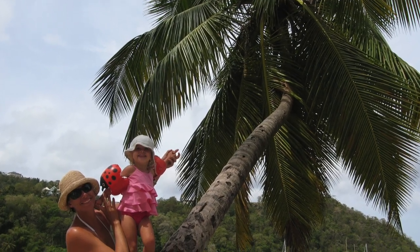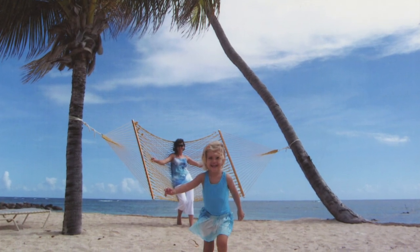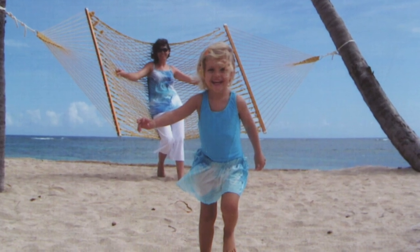I graduated from fashion school at 21, worked in the fashion industry all over the world, and the thought never occurred to me to start my own line. And while we were sailing around the islands, I noticed that a lot of the clothing that was in the markets was made of polyester and rayon — fabrics that were so hot in that tropical heat that that was the last thing that I wanted to wear.